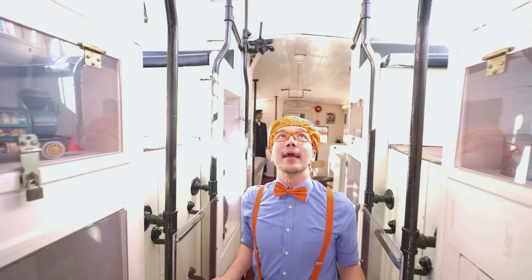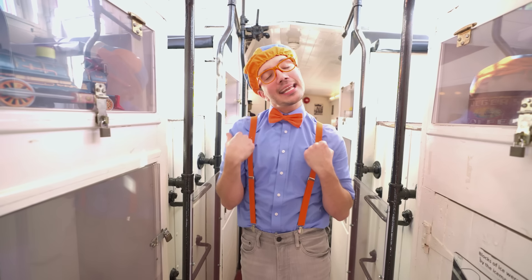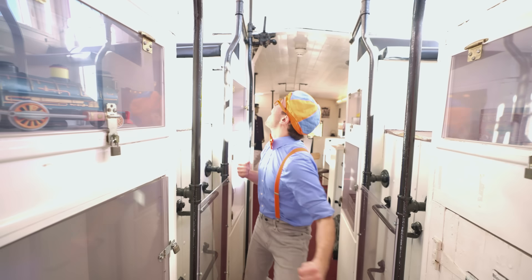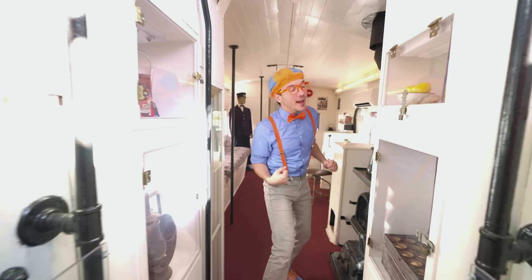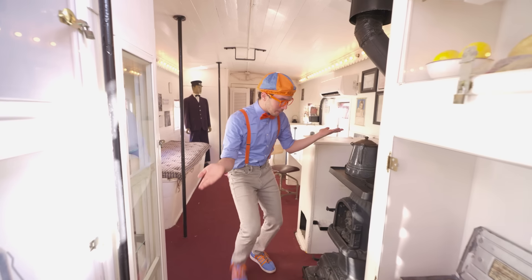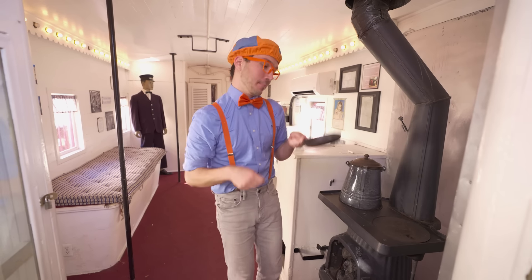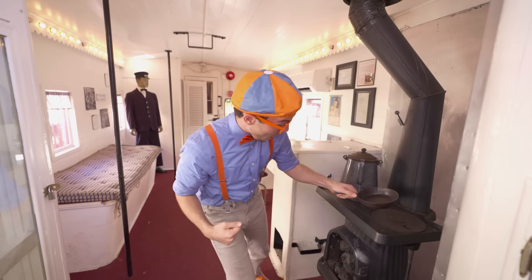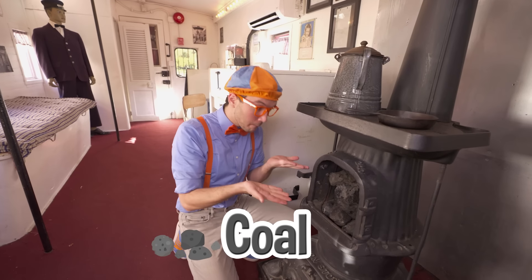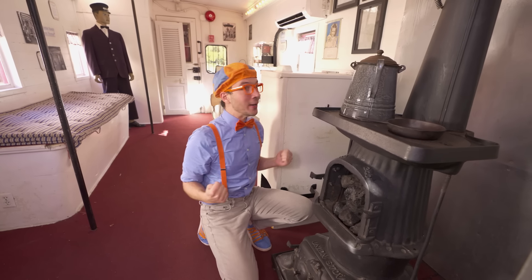Whoa, and look at this room - it's so tall! So tall that they have a ladder to climb up to your seat, so you could see a beautiful view on your long journey in 1942. There's some bread and lemons and eggs, which makes sense because there's a stove. If you were on a long journey you need to make breakfast. Check out this stove - it's really old; it has coal in it. It would burn the coal and heat the stove top so you could make some yummy food like eggs!